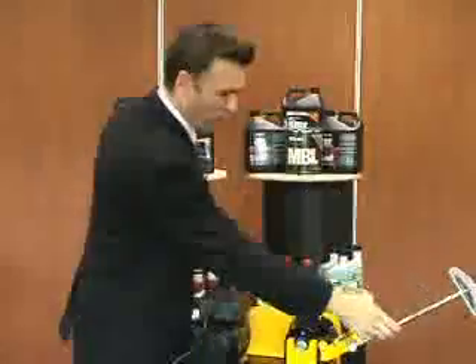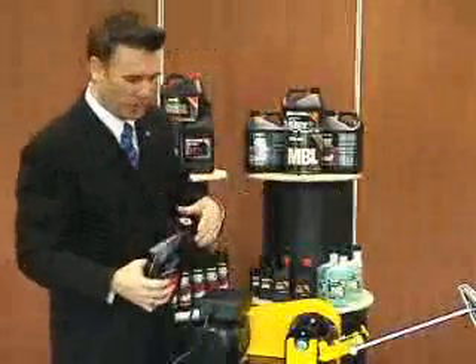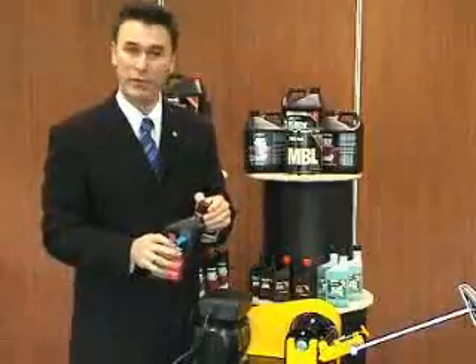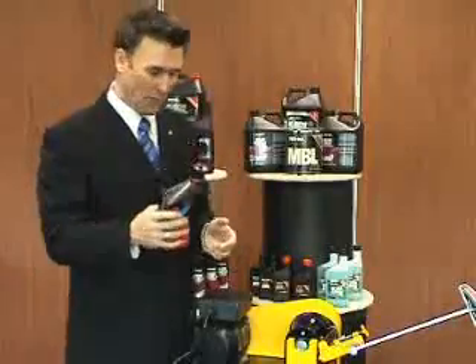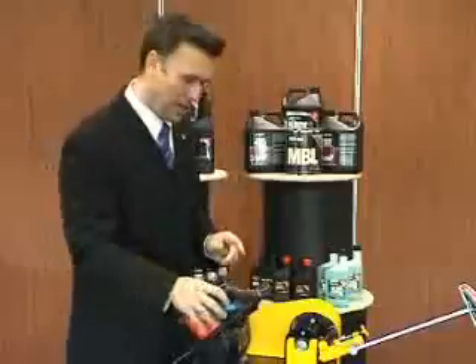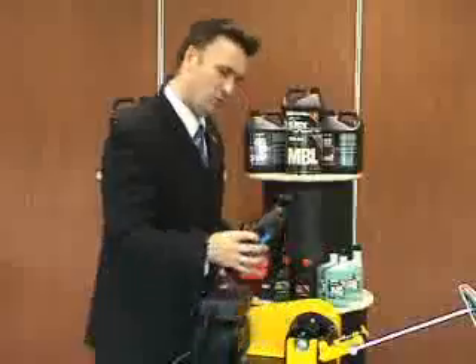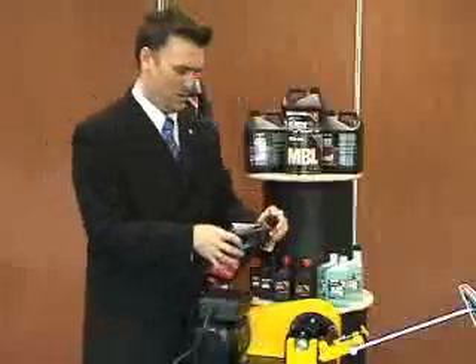In demonstrating the MBL we use a very high quality engine oil — use whatever engine oil would suit you. Today we're using this particular one. I'll start the motor, start the flywheel turning, and of course add in our oil.